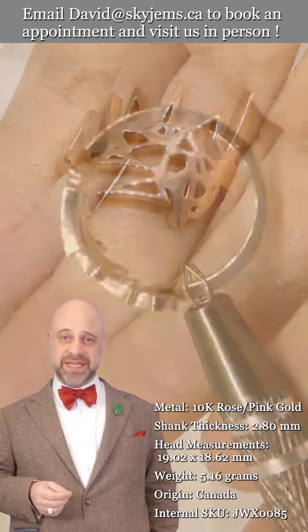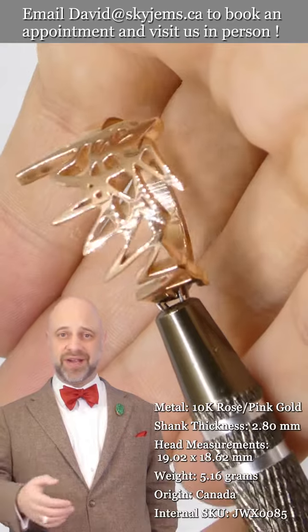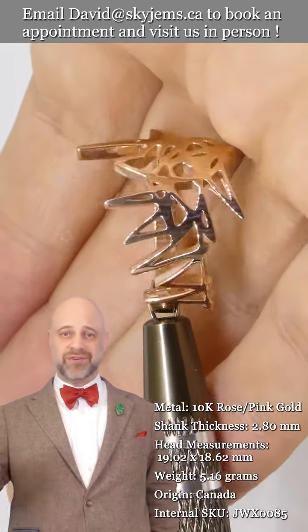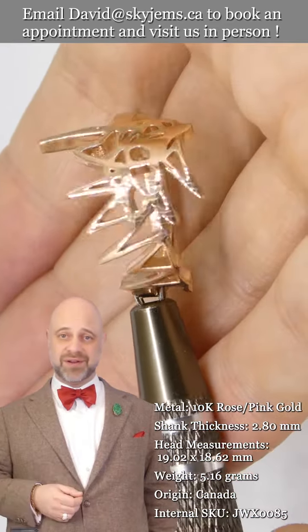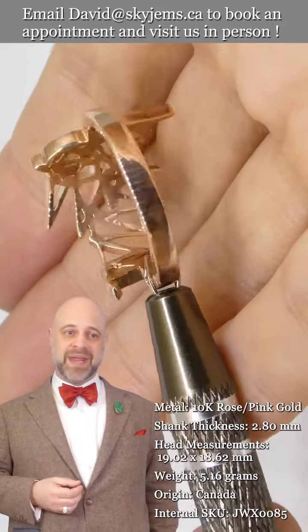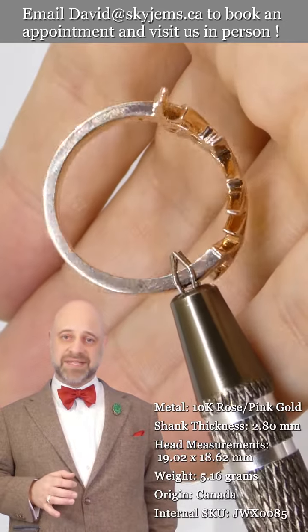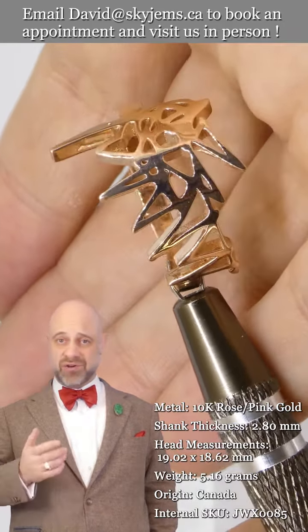This is the kind of piece that's going to be around for generations to come. It's going to go to your grandkids, great grandkids, and so forth — long after everybody who's watching this video is long gone, people will be wearing this incredible ring.